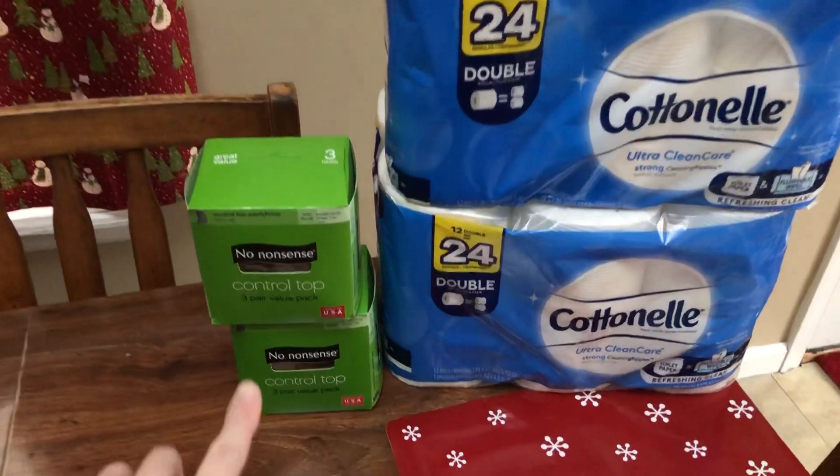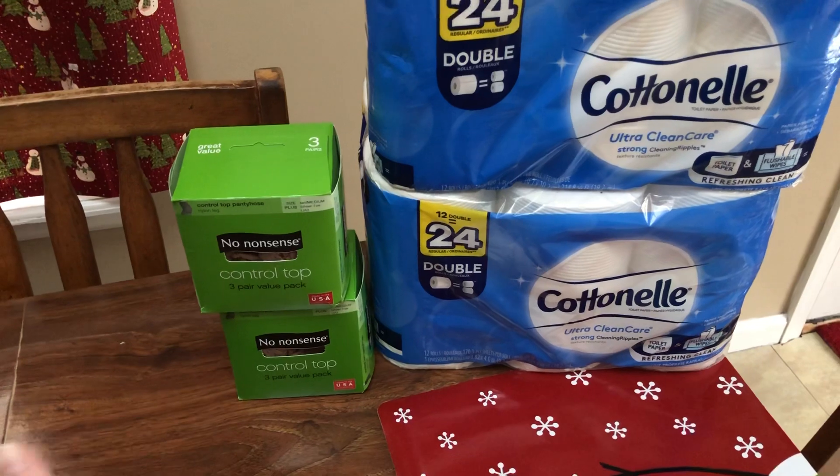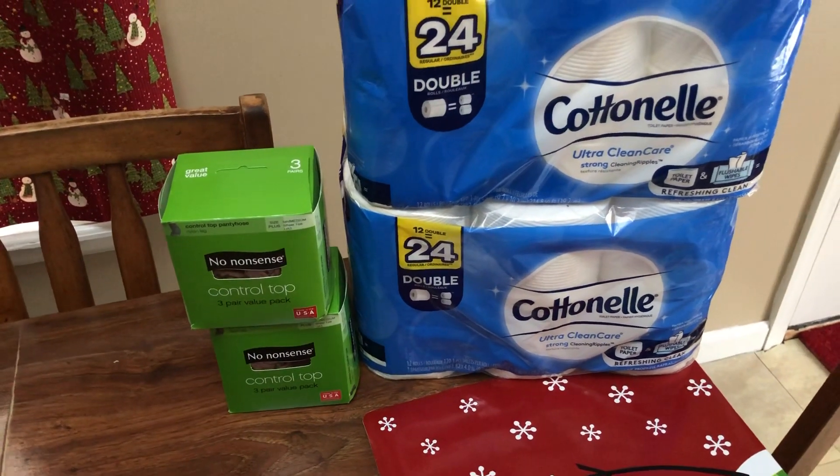Nothing super spectacular unless this is something you need. The pantyhose are buy one, get one free — I think they're like $6.59 or something like that.